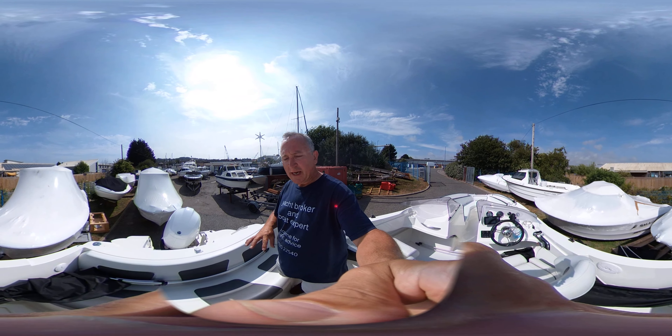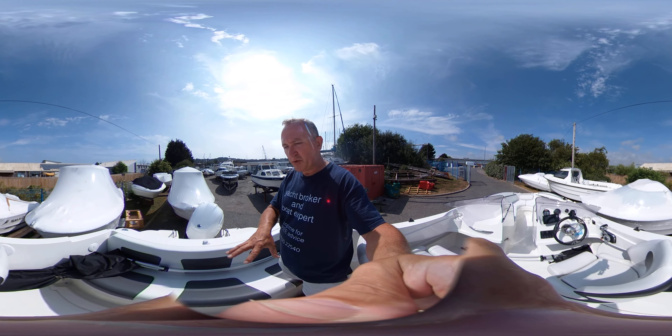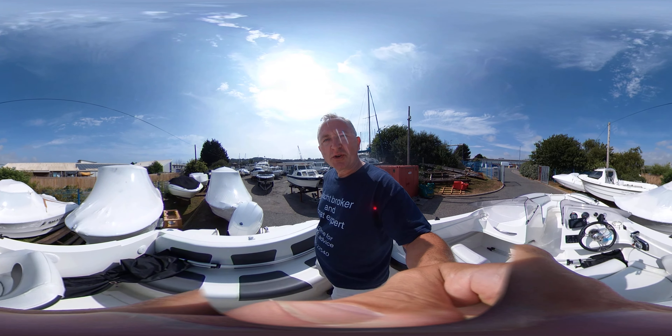Hello everybody, this is Tim from Boats Your Drop Brokers and we're on board this Smartliner today for a look around her cockpit and bow rider section in glorious virtual reality.